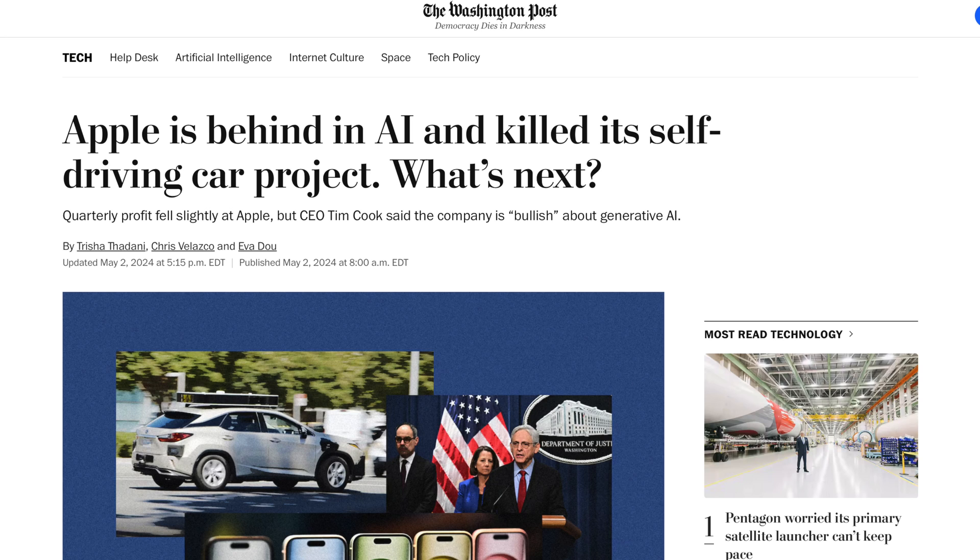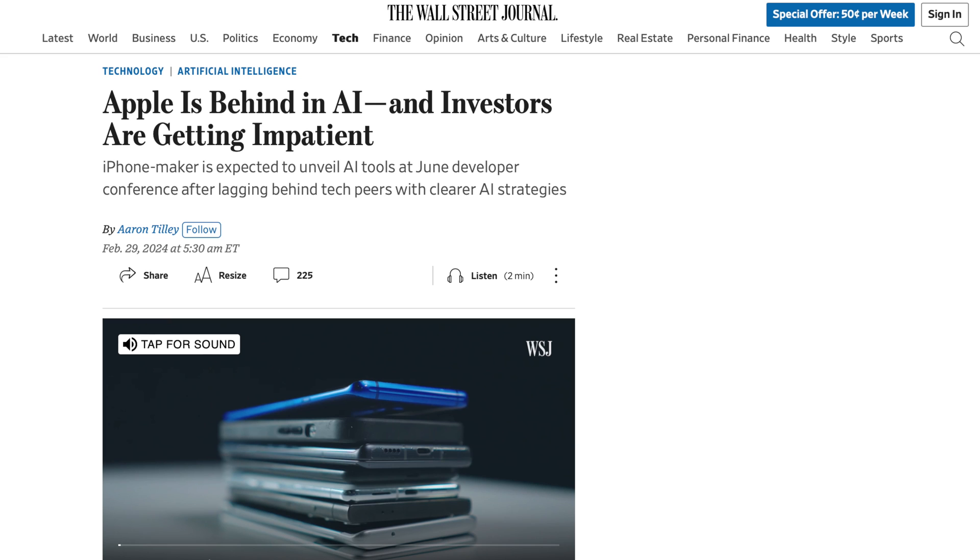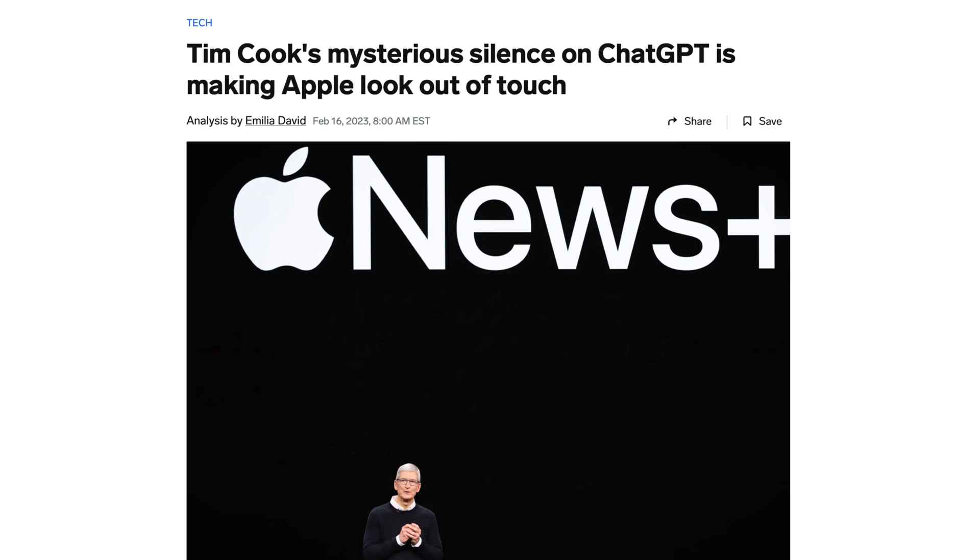People keep saying that Apple is way behind on AI. The major news outlets are flooding articles about it, the shareholders are unhappy, and it just kind of keeps ballooning. But I actually think they're all wrong because Apple has just nailed the user experience of AI.